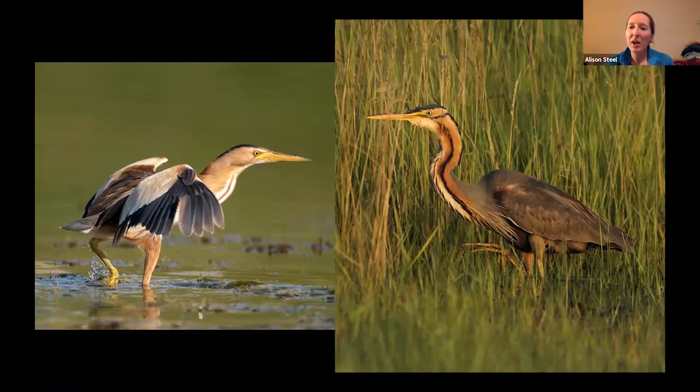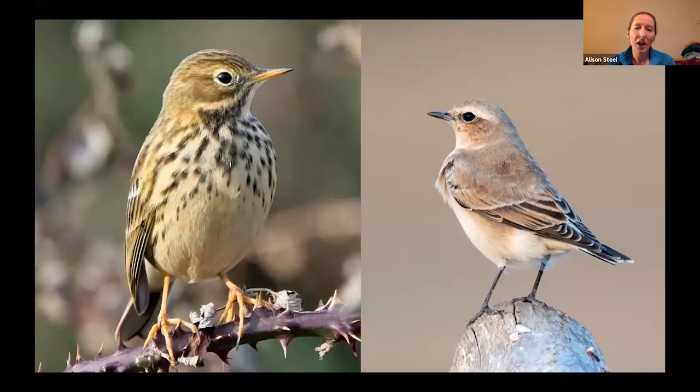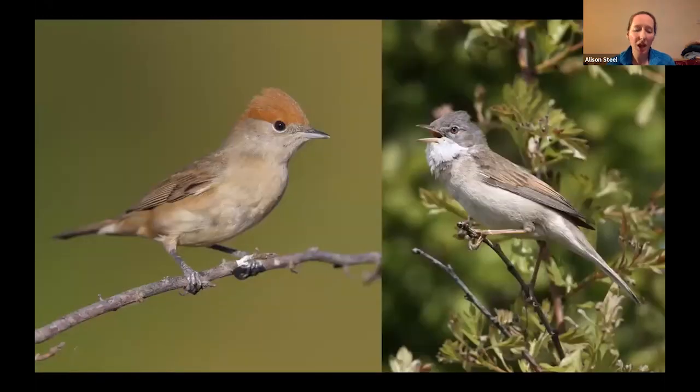Some rare waders that our groups have seen in the last couple of years include species such as Baird's or pectoral sandpipers. Rails are also possible as well, including the lovely spotted crake that can be found as well. More typical migrants include meadow pipit and wheatear, blackcap and whitethroat.